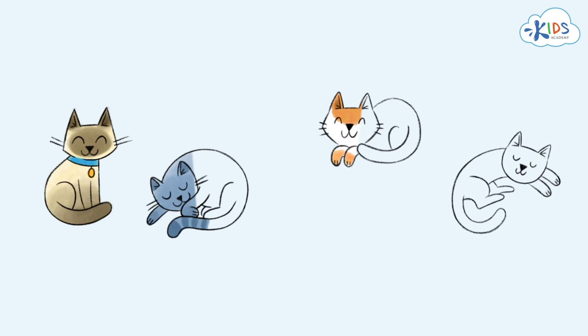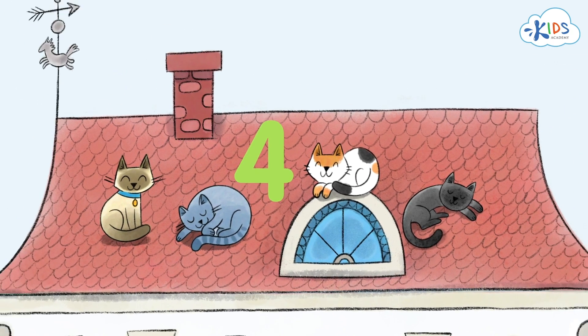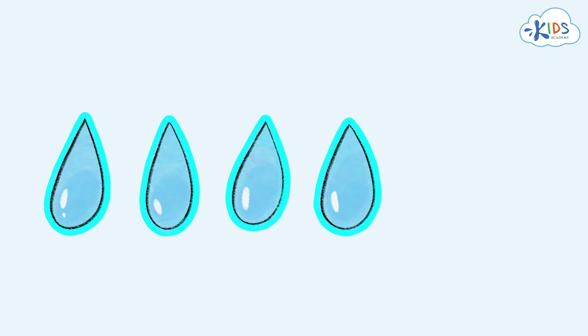Four cats are basking in the sun. The number four shows their quantity. Four raindrops have fallen right down on the cats. The quantity of raindrops is shown with the number four.